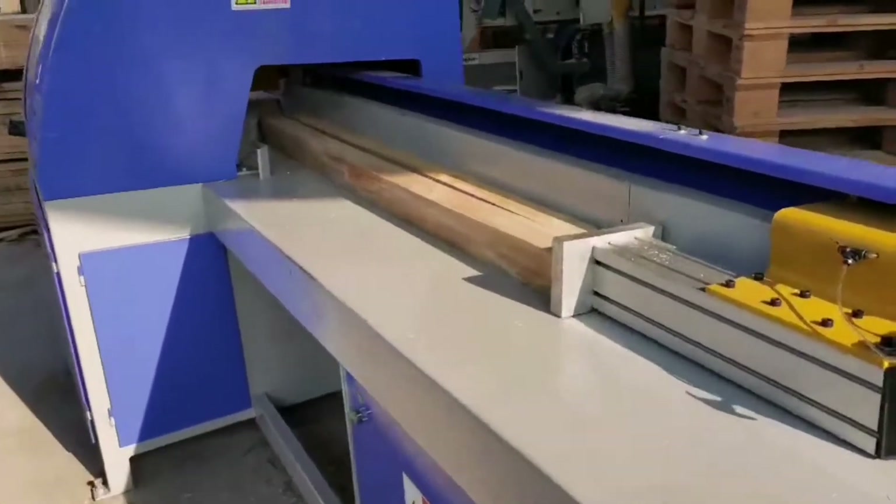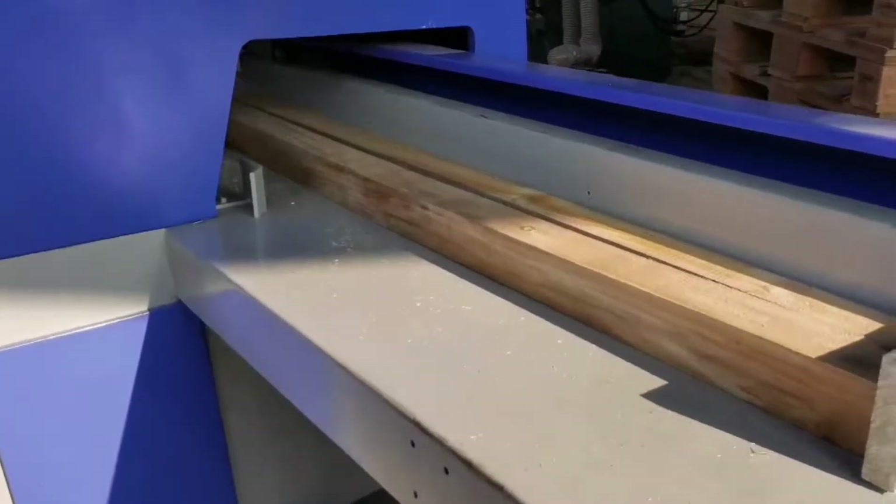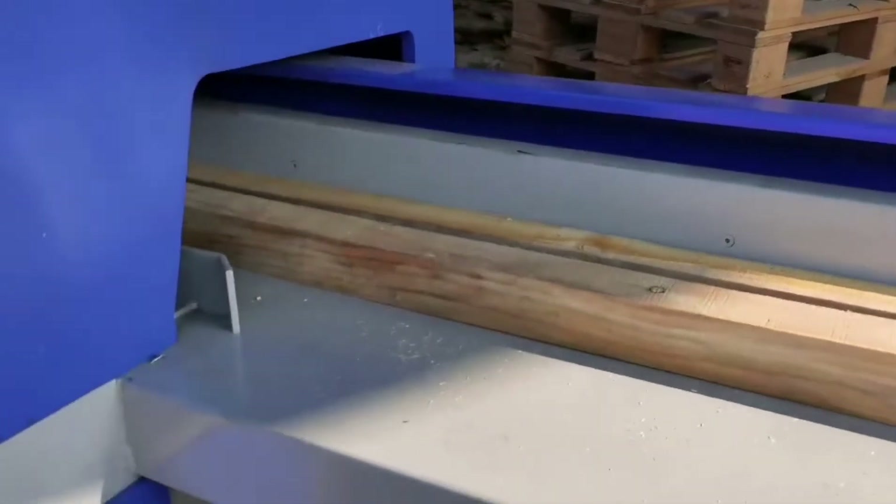Hi guys, I'm Robin. Today I was in one plant factory. Today we test the new CNC wood saw for cutting blocks.